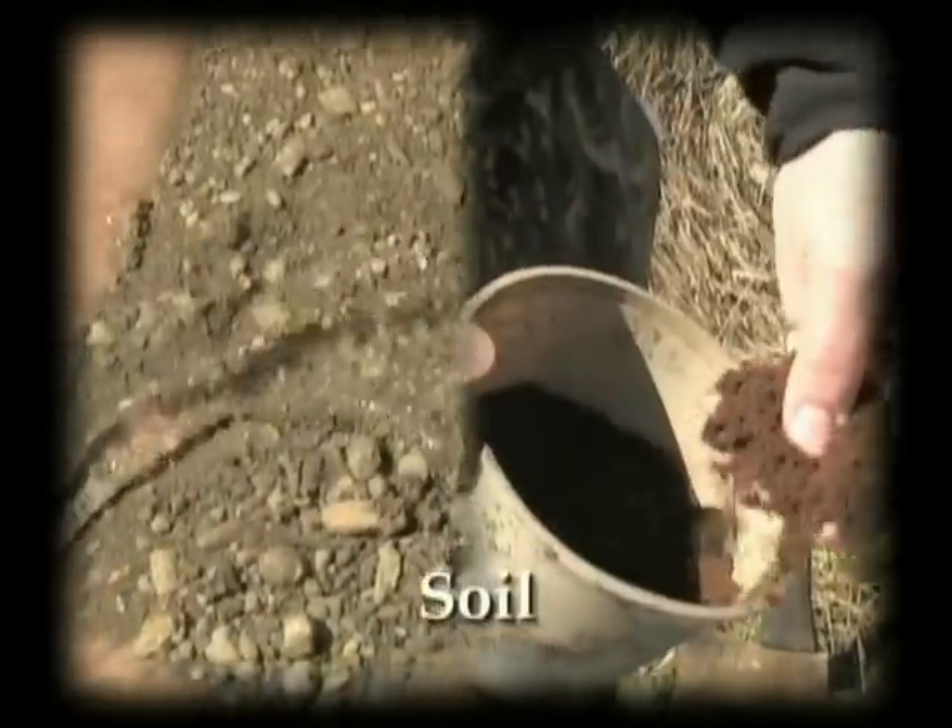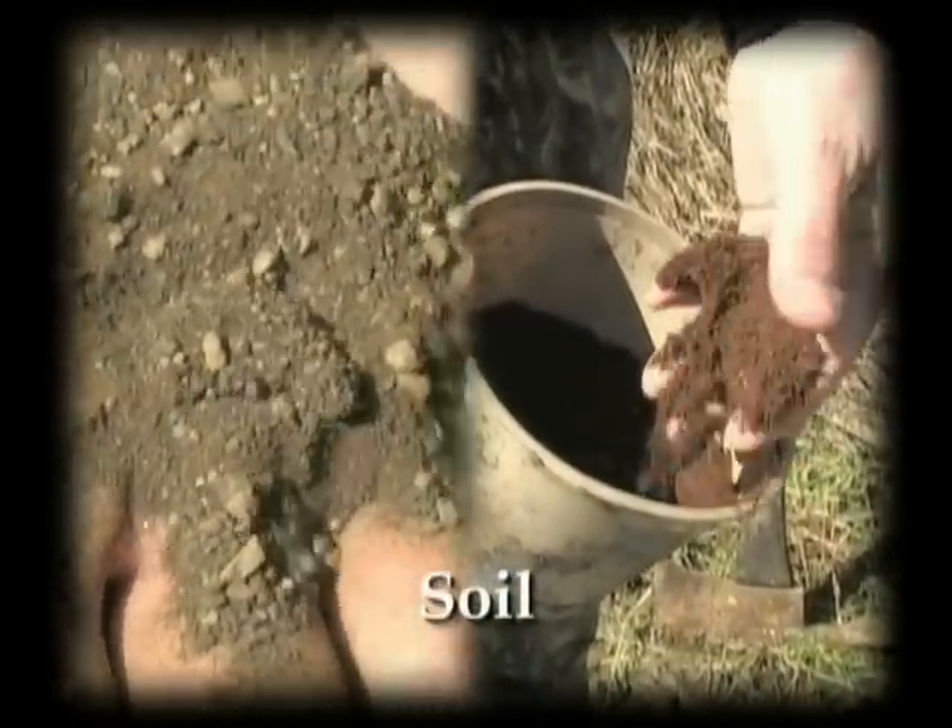Waxed dirt is probably the best thing to use in cold weather, wet conditions. One day left — gotta nail these guys.